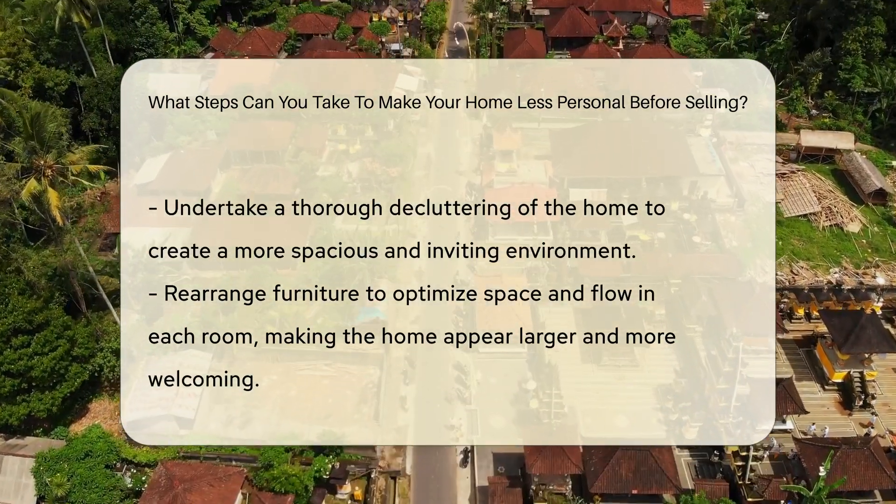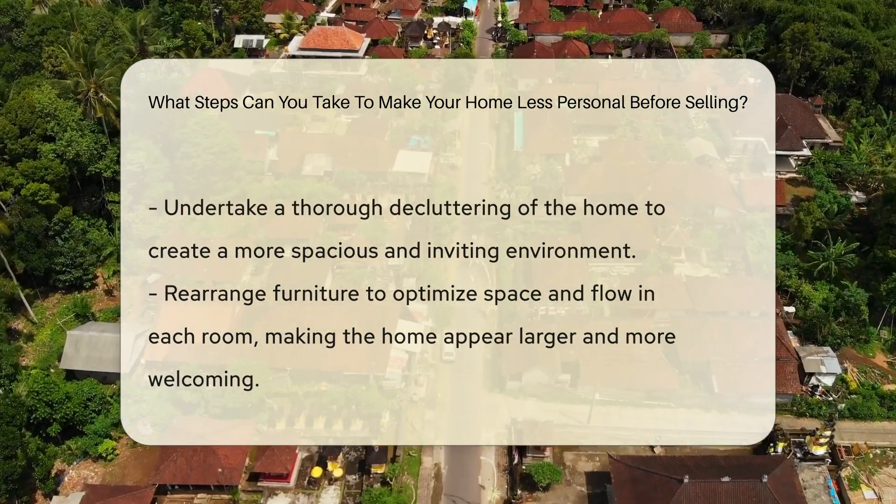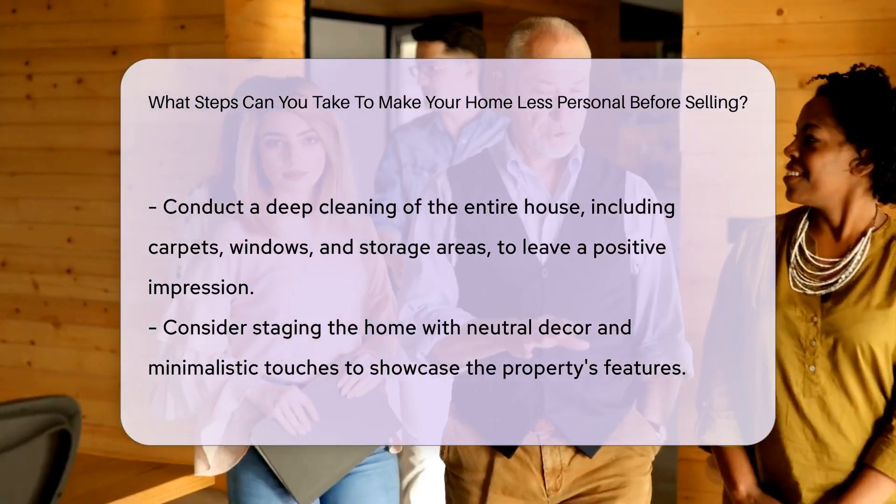Decluttering is essential. Remove excess items and furniture to create a more spacious and inviting atmosphere. And consider rearranging furniture to maximize space and flow within each room.